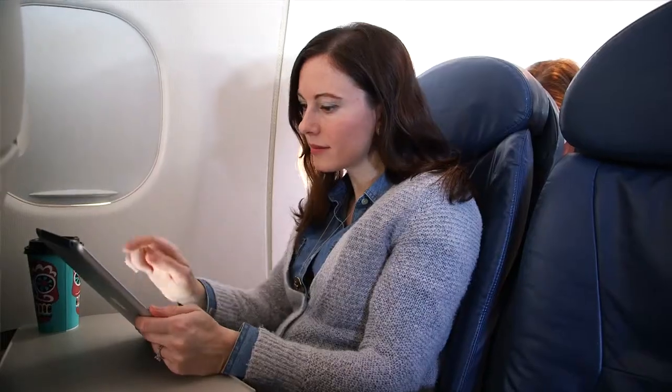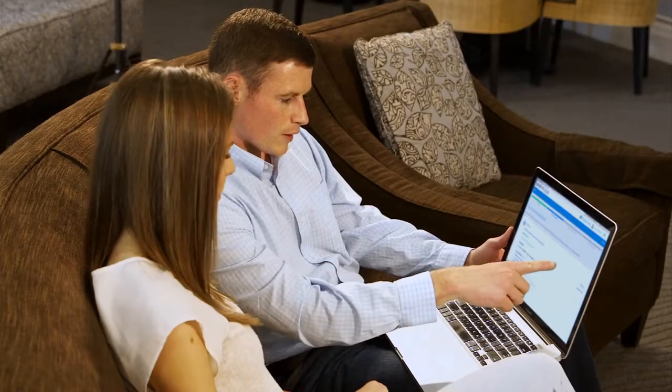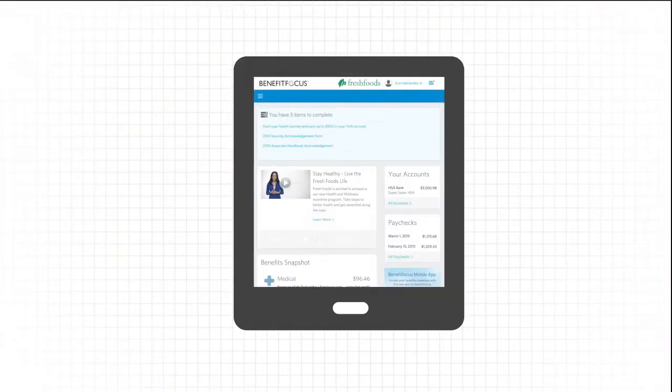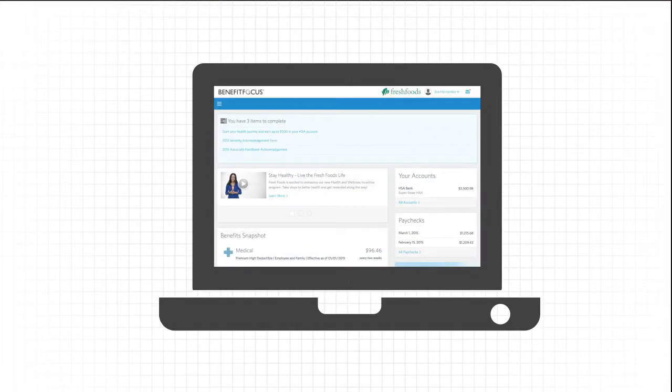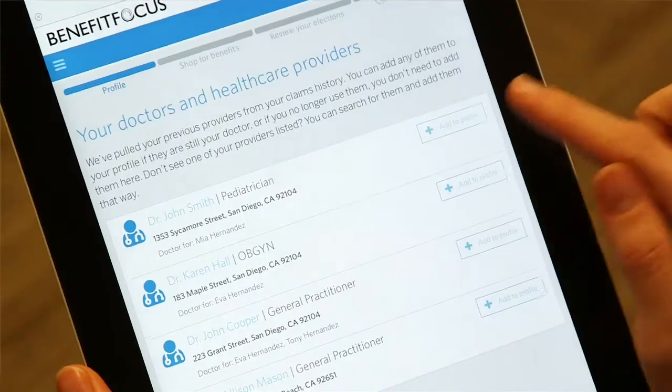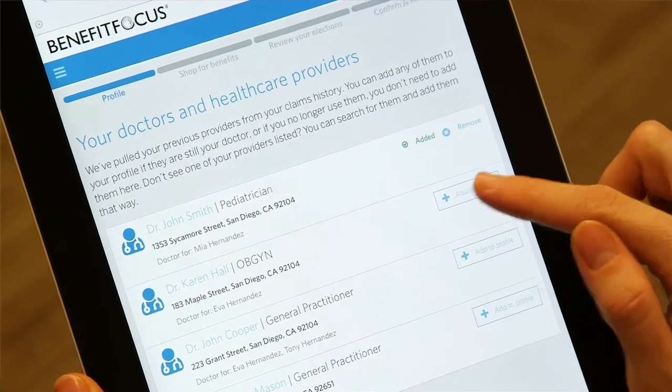We want our customers to be able to access their benefits wherever they happen to be, on whatever device they happen to be using. So part of our redesign effort focused on how we can design interfaces that are not only responsive, but are optimized for tablets and phones of all shapes and sizes. That meant thinking through things like how we can prioritize content on each screen, and how we can make it easier to interact with features using a finger tap instead of a mouse click.